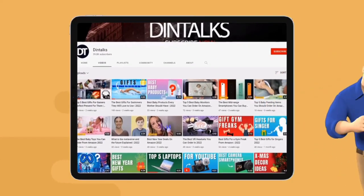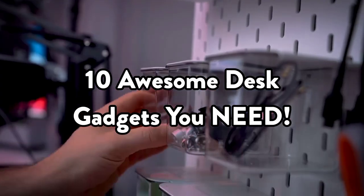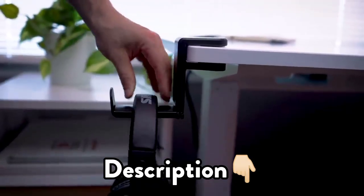Welcome to the Dintalks channel. Today's video is on the 10 awesome desk gadgets you need. The links to the products are given in the description box.